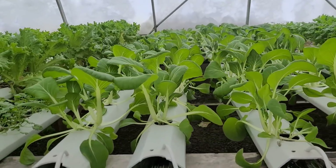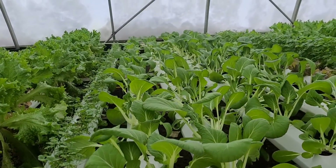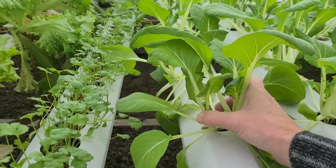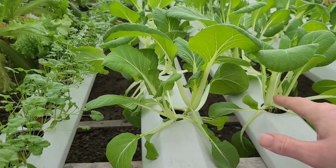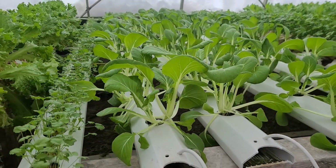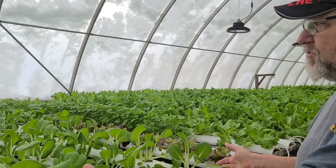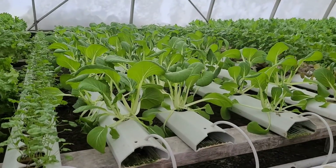Right here we have some younger bok choy which is coming along well too, so we have a lot of bok choy on the go. When we harvest it we put two heads together — full grown — and bag them with the root on, so we sell it as living. Once you get enough in here every week there are four troughs, so roughly 60 bok choy will be going to market every week once it gets going.